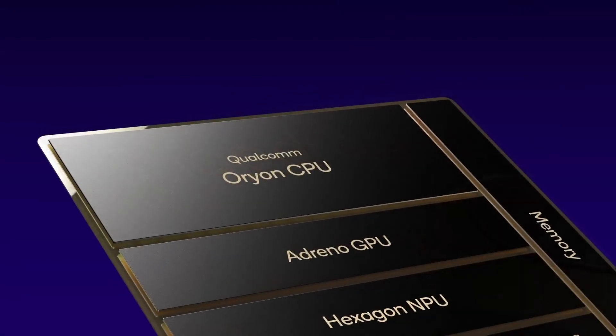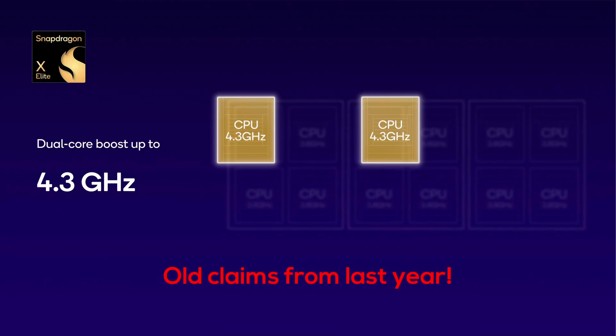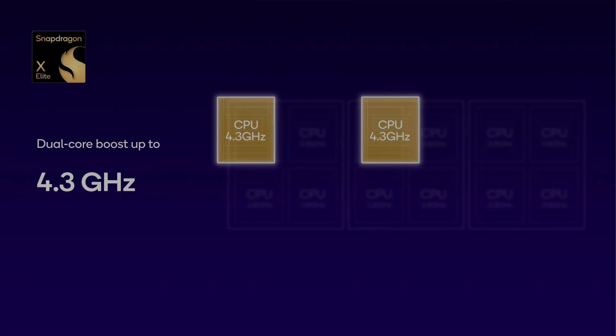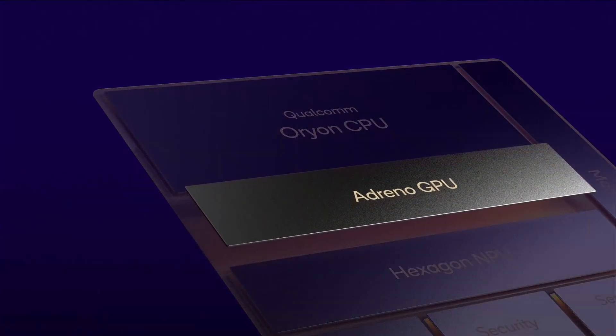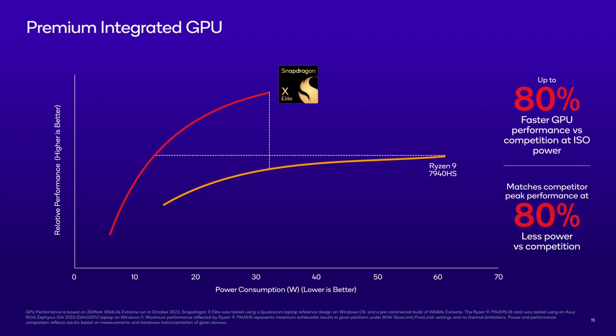The CPU cores clock between 3.4GHz for all-core workloads and up to 4.2GHz for two cores on the top-end SKU. At the initial reveal last year, Qualcomm talked about up to 4.3GHz, which means the boost clock has decreased by 100MHz, indicating the yield wasn't good enough to hit 4.3GHz on the required number of chips. The integrated Adreno GPU supports full DX12, can reach up to 4.6 teraflops, and according to Qualcomm is outperforming AMD's Phoenix APU by up to 80%.